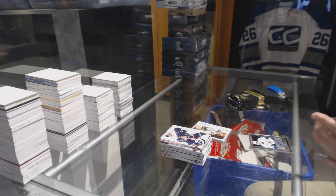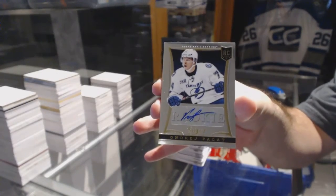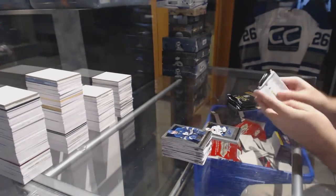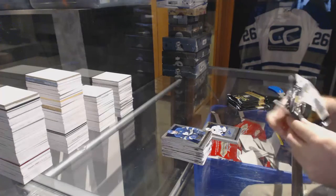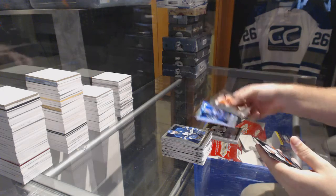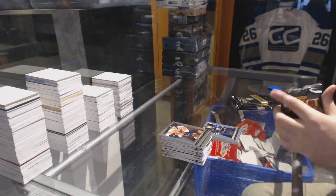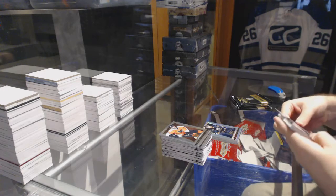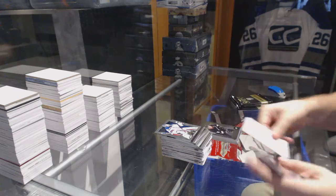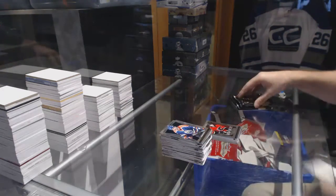We start off with a rookie autograph for the Tampa Bay Lightning: Andre Pelot. We've got for the Buffalo Sabres Christian Ehrhoff Select Prism. We've got a cornerstone for the Anaheim Ducks Ryan Getzlaff and a rookie of Ben Hanowski for the Calgary Flames.